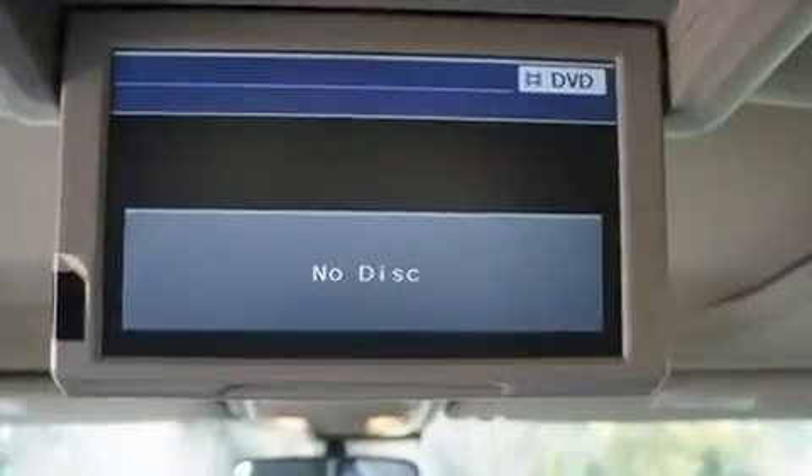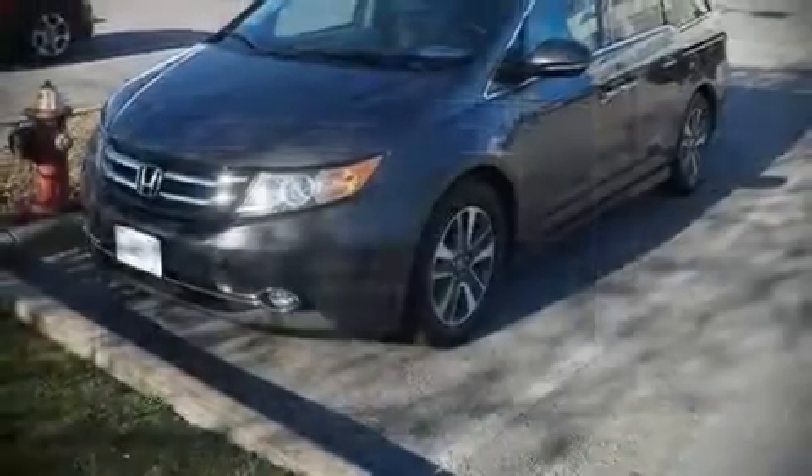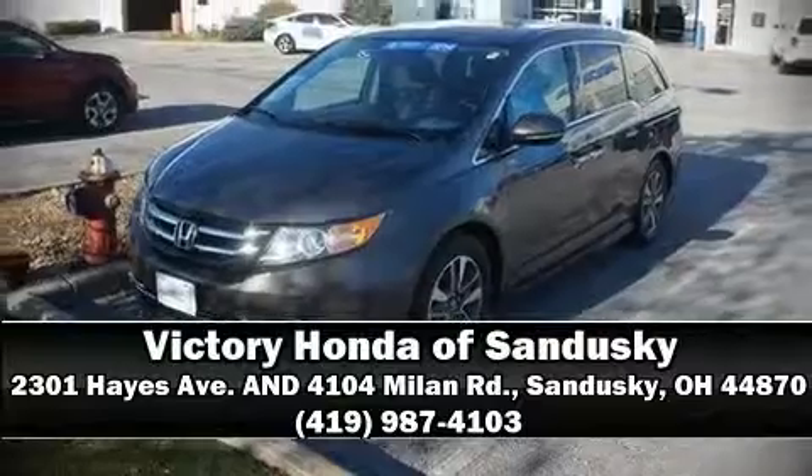The certification process includes an exhaustive 150-point inspection. Stop by our dealership or give us a call for more information.